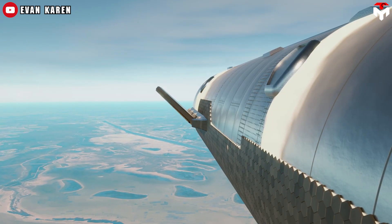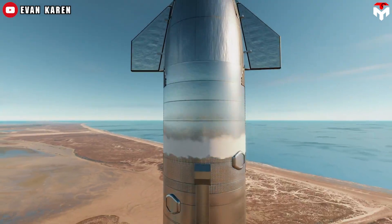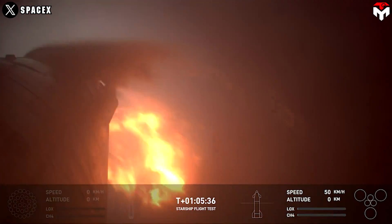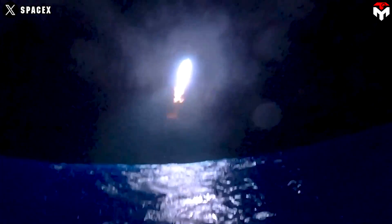After mastering the booster catch, SpaceX will challenge itself by catching Starship's upper stage in early 2025. Landing Starship in the ocean this year will allow SpaceX to improve the reliability and precision of this maneuver. Starship 30 achieved a controlled vertical landing during Flight 5, and Flight 6 will be an opportunity to further refine that process.